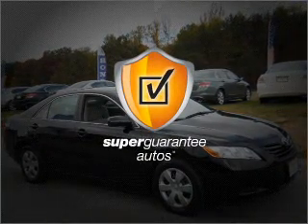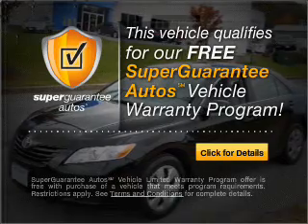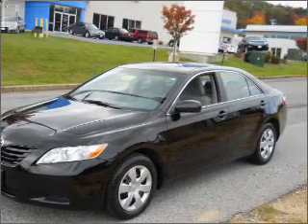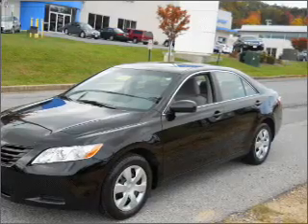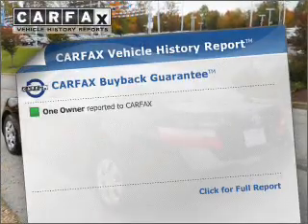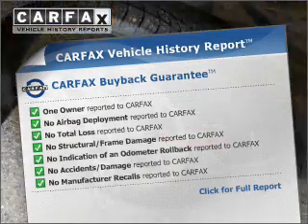this vehicle qualifies for our free Super Guarantee Autos Vehicle Warranty Program. Buy a vehicle and get a free warranty from us, only at EveryCarListed.com. The anti-lock braking system will help deliver you safely to your destination. An included Carfax Vehicle History Report allows you to purchase with confidence and the knowledge that your buy was a smart choice.